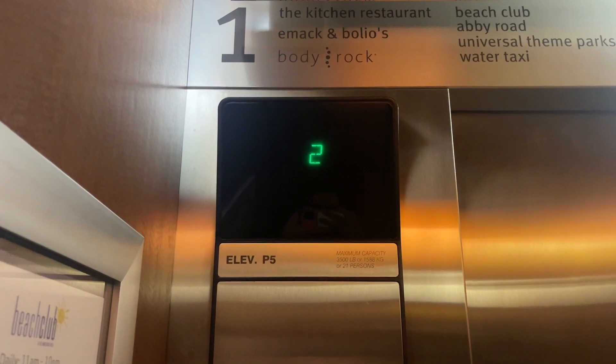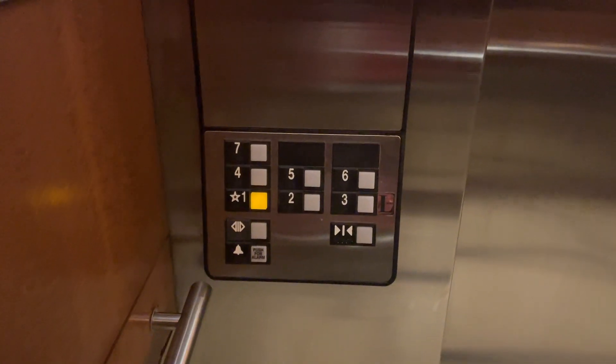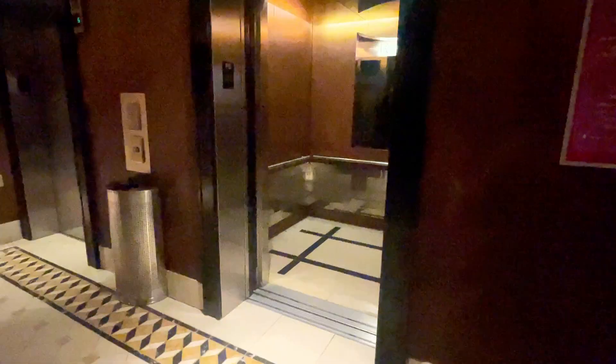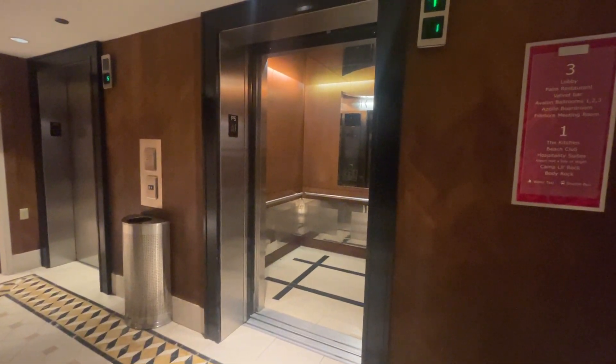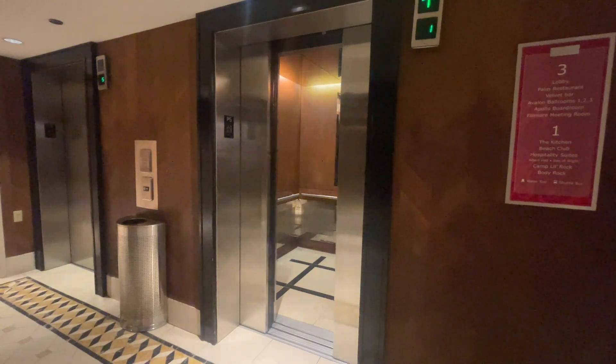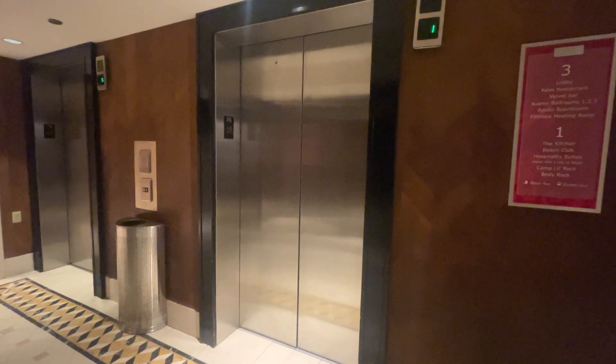Six elevators is a lot for seven floors, but it does seem like they need them all. These are pretty busy, and that will be it.